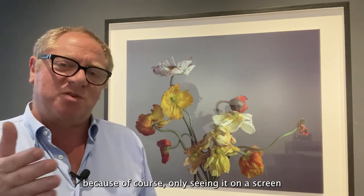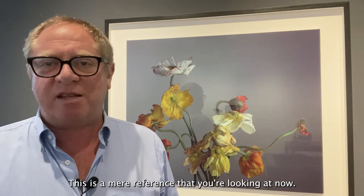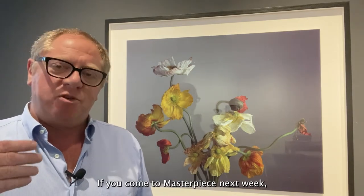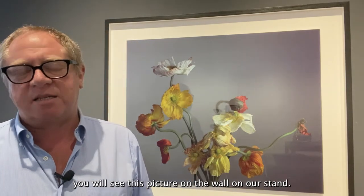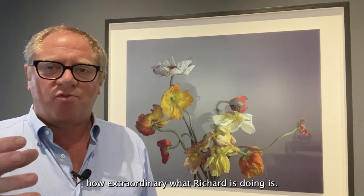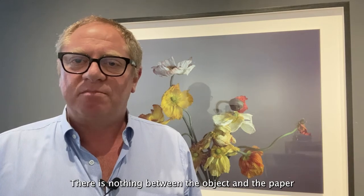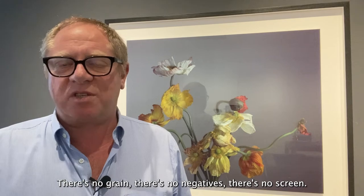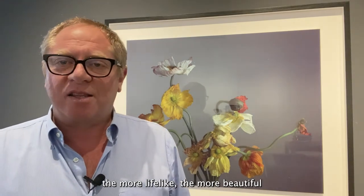I would urge you to actually come and see this picture, because of course only seeing it on a screen means that you've only seen the screen — this is a mere reference. If you come to Masterpiece next week, you will see this picture on the wall on our stand. There is nothing between the object and the paper apart from the lens — no grain, no negatives, no screen — and the closer one gets to these pictures, the more lifelike, the more beautiful, the more life-enhancing they become.